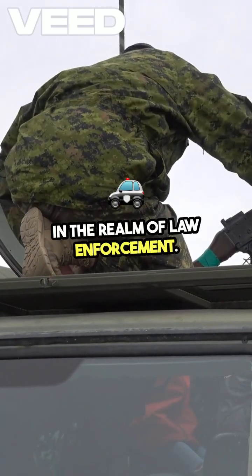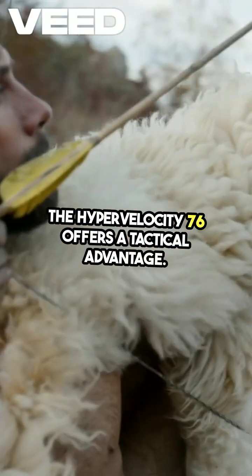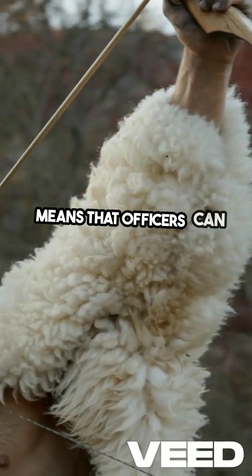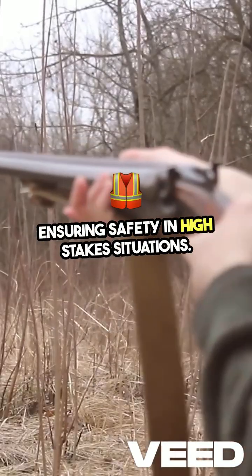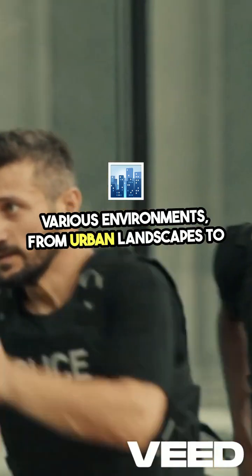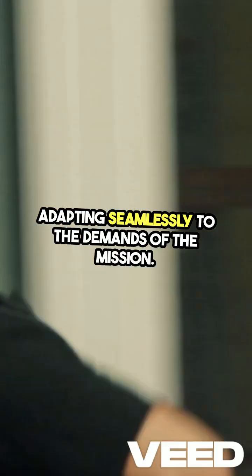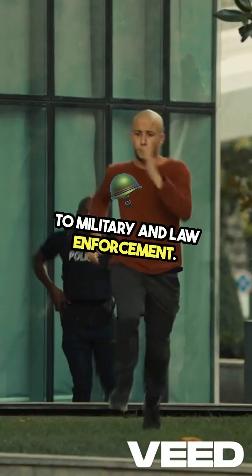In the realm of law enforcement, the Hypervelocity 76 offers a tactical advantage. Its ability to penetrate armor and barriers means that officers can neutralize threats effectively, ensuring safety in high-stakes situations. This bullet is engineered to perform reliably in various environments, from urban landscapes to rugged terrains, adapting seamlessly to the demands of the mission.